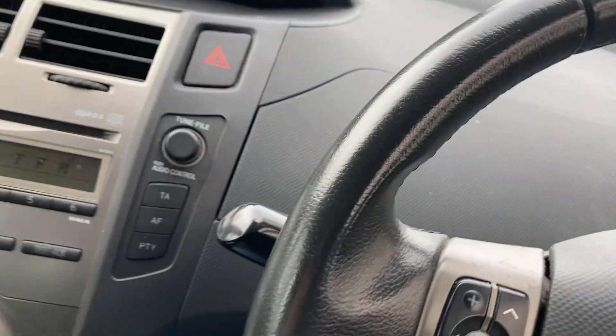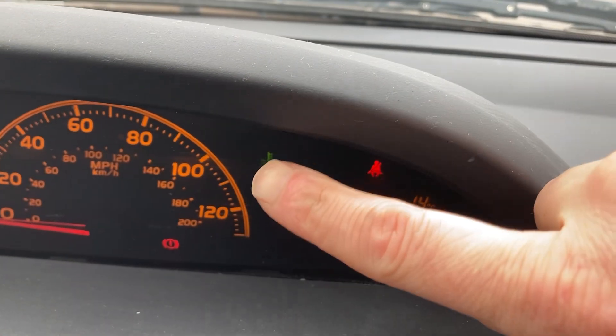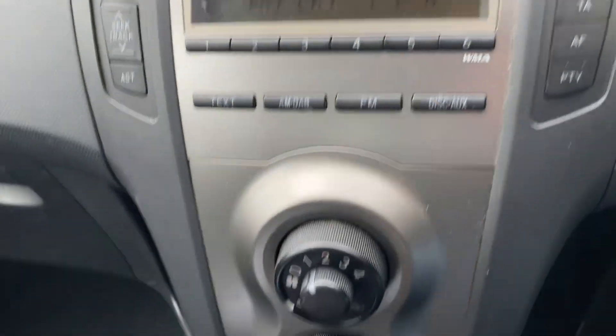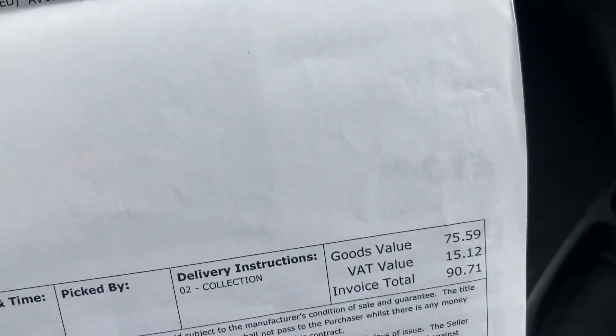It's priced at £2,590, and it'll come with a thousand-mile warranty at that price. We've only got one key. Mileage is 99,000. That light on the dash just tells you the engine's cold — it'll go out when it warms up.